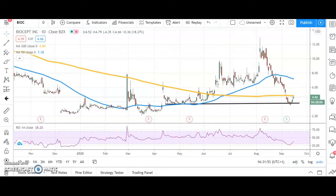Hi, this is Zach Mayer with the US penny stocks highlights for Wednesday the 16th of September.